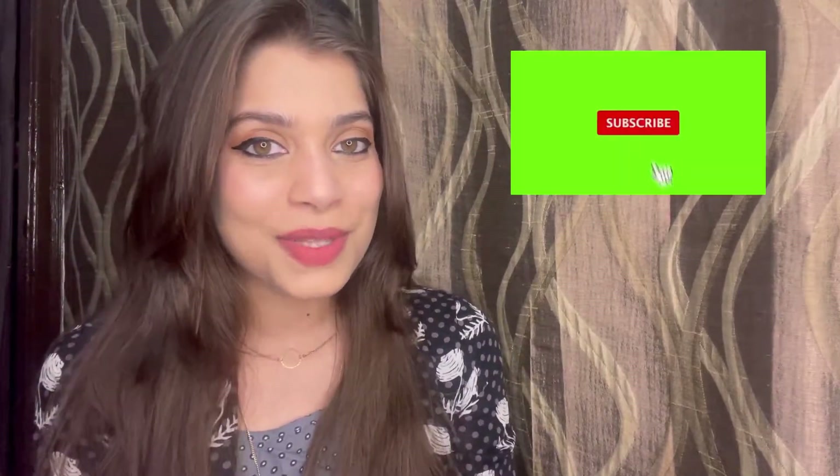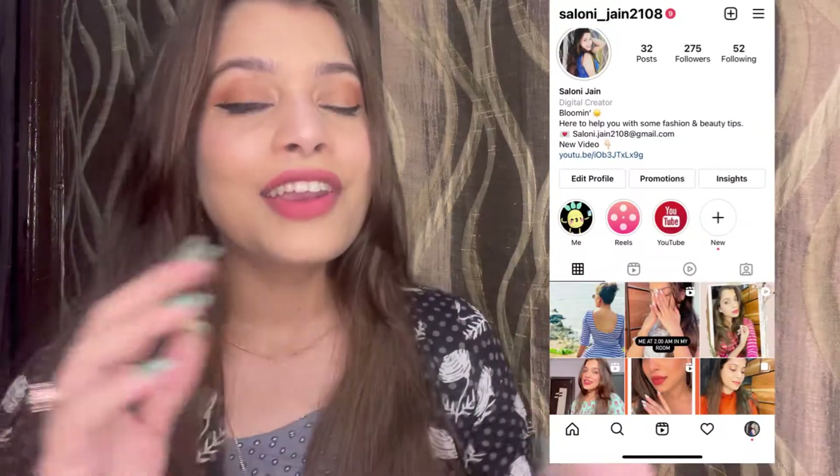I'm going to be showing you all the products a beginner needs, and all the products which are super affordable and high quality. I have personally tried all of them and they have worked amazingly for me. If you are coming to my channel for the first time, please consider subscribing. You can also follow me on my Instagram. Now without any further ado, let's just get into the video.